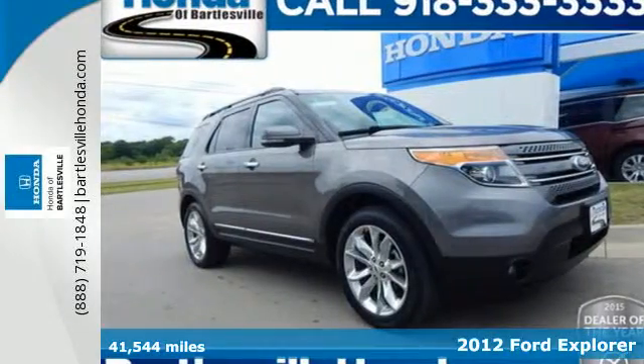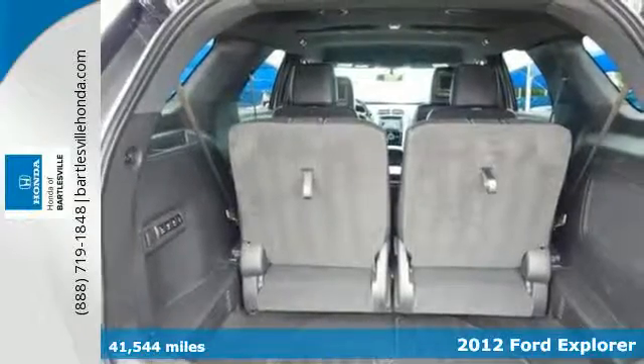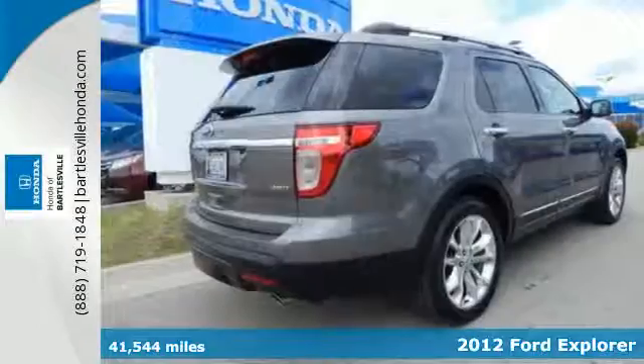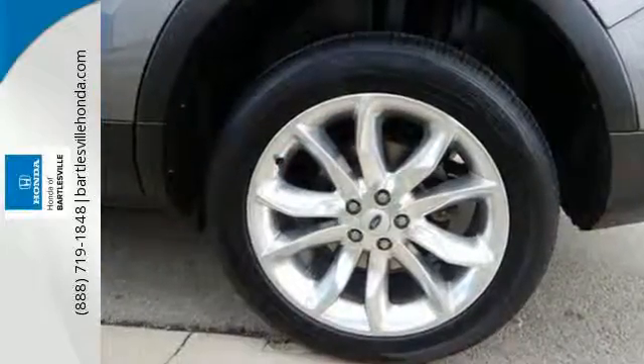It's a 2012 Ford Explorer. Have a great time on the road or off in this SUV. It comes with power and durability, as well as the convenience of cruise control, power windows, locks and mirrors, and third row split bench seats.